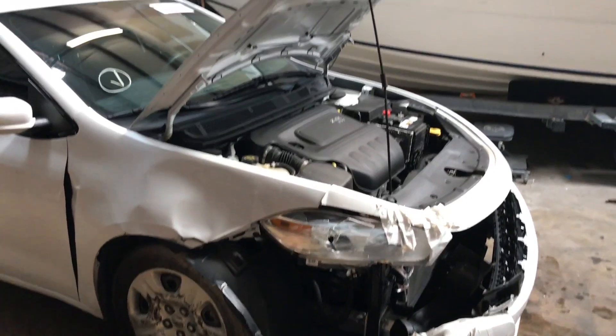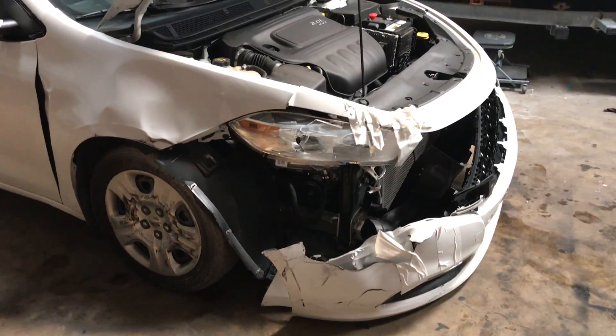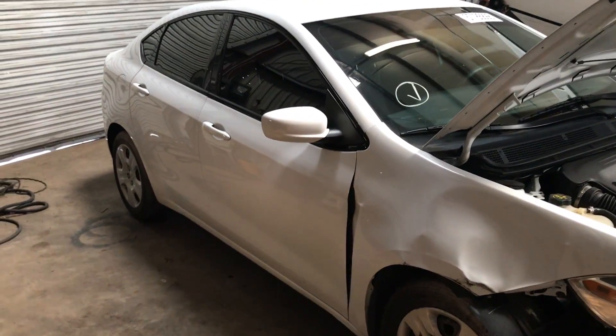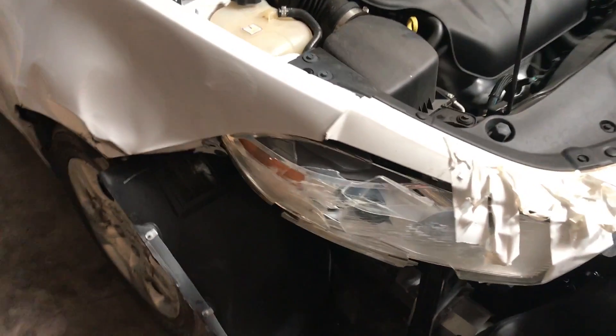So this is my Dodge Dart. It's not that bad of an accident, not too bad. It's a 2015, pretty sure it's a base model. The color is white, so that's good. Florida, everybody loves that white color — sun and all.